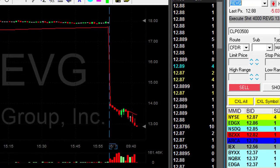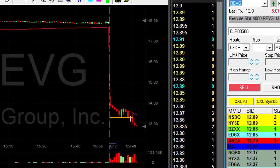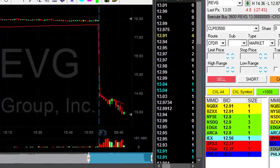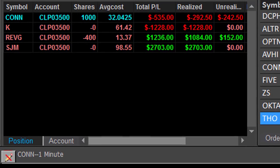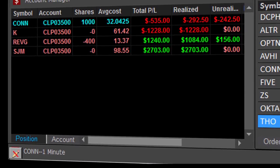REVG came to my target. I shorted it earlier at 13.37. I'm about to cover at 13.04. Covering now — thirty-something cents. That was a nice REVG trade for twelve hundred dollars.